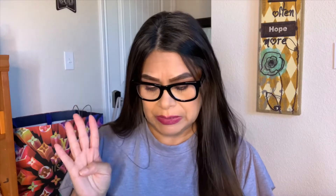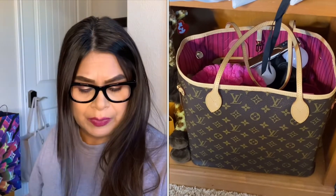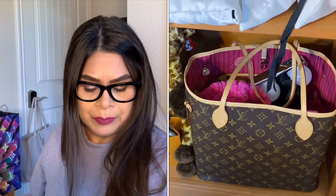The first year I became interested in Louis Vuitton was 2017. I'll do a split screen so you can see the pieces I'm talking about. In 2017 I bought four pieces, and the first purchases were made on the same date: my Neverfull MM in Pivoine and my Pochette Félicie — I wanted to buy those in the same color.